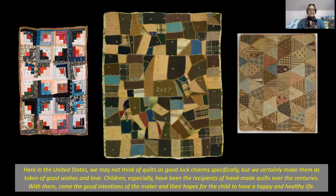Here in the United States, we may not think of quilts as good luck charms specifically, but we certainly make them as tokens of good wishes and love. Children especially have been the recipients of handmade quilts over the centuries, with them come the good intentions of the maker and their hopes for the child to have a happy and healthy life.